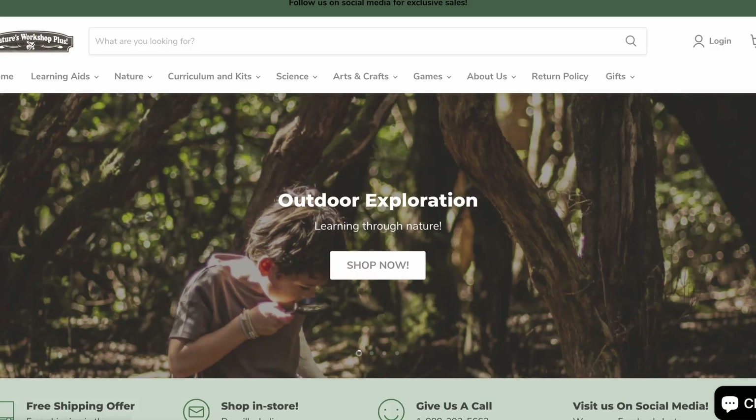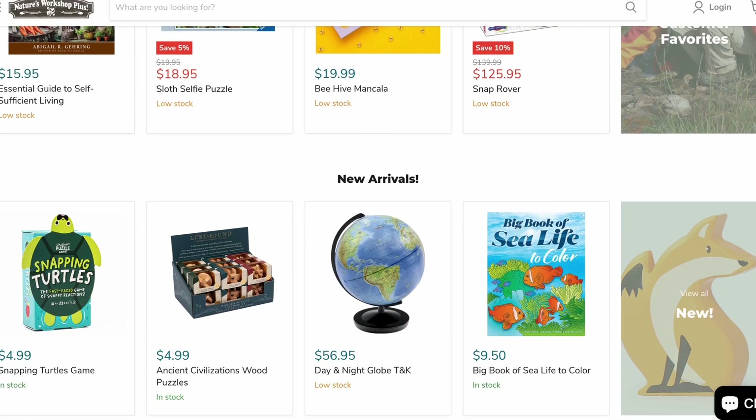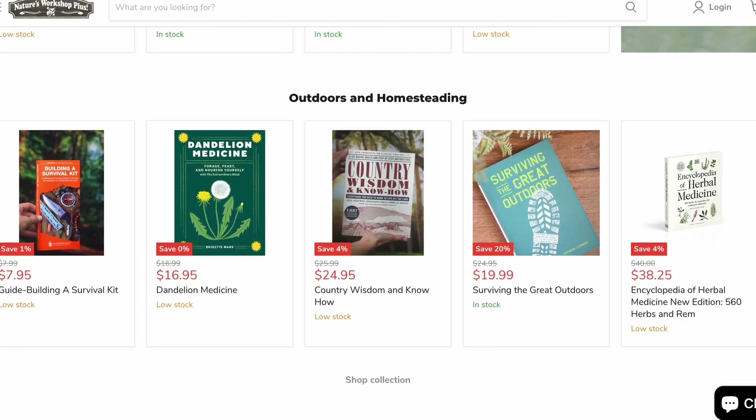Hey guys, today I have a huge shipment from Nature's Workshop Plus, one of my absolute favorite places to get our science kits and all of our supplemental material for learning about whatever we're exploring in nature and in science. Today I want to share with you guys what all I got, so let's get started.